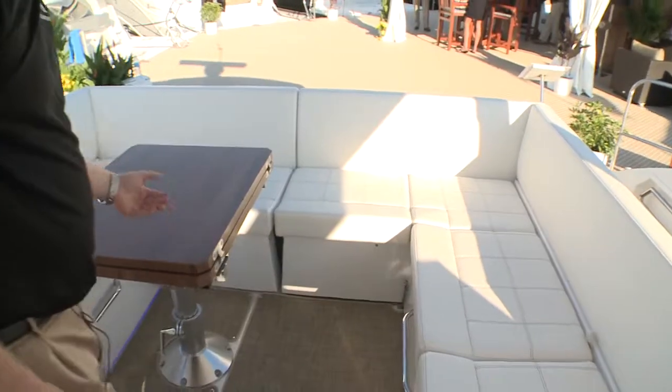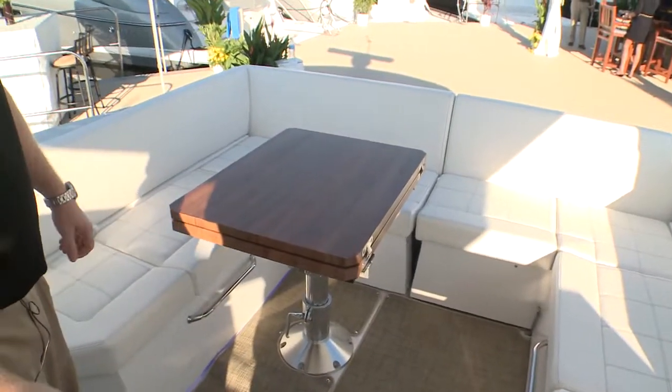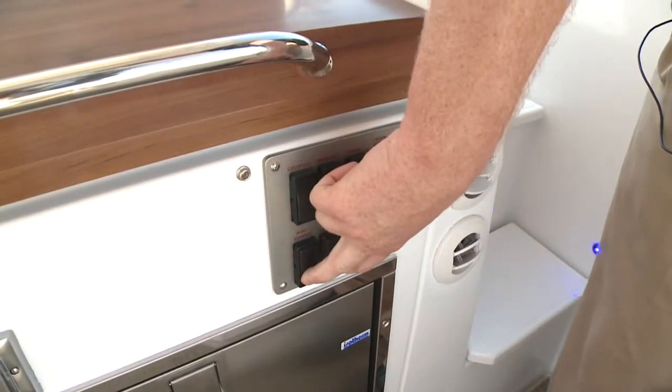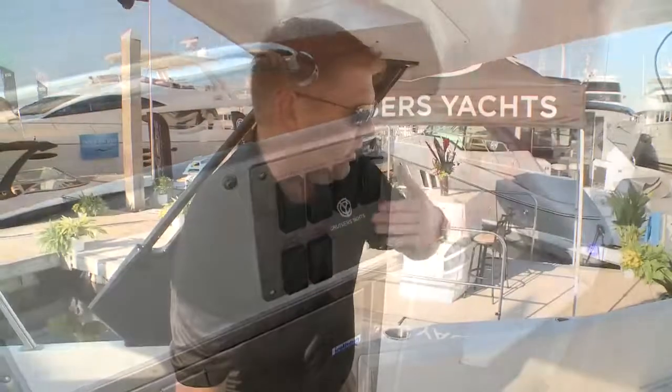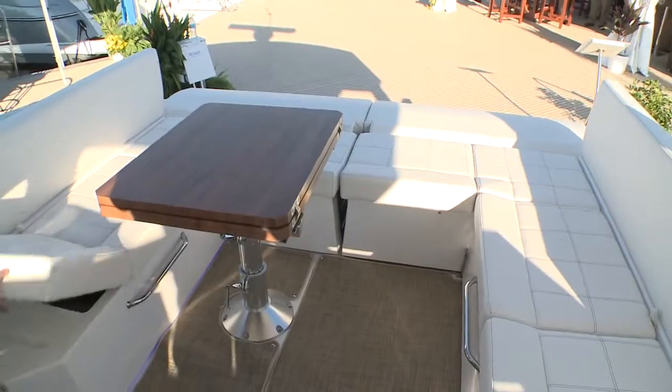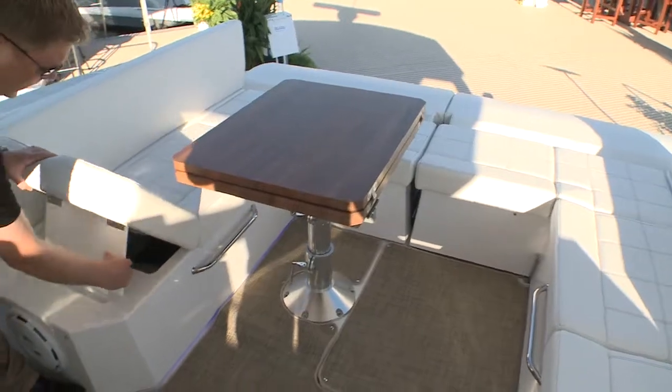This table will go down and a cushion can go on top to make one large sunbathing area. The backrests go down to make either a chaise lounge or just an open viewing area if you're out at anchor. And then you can have a reverse chaise lounge to look aft.